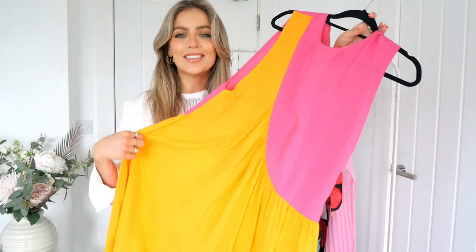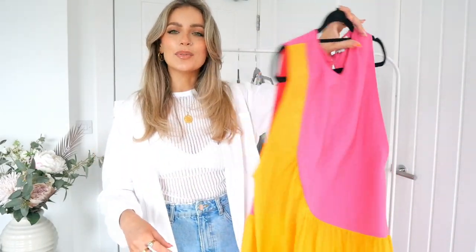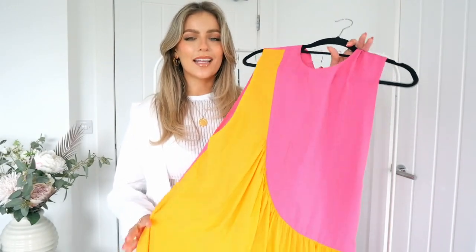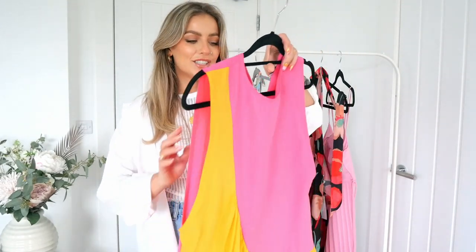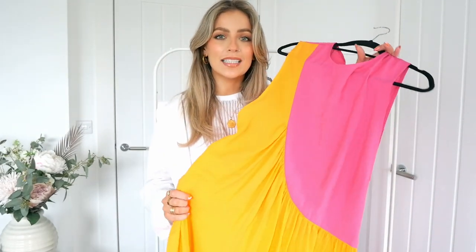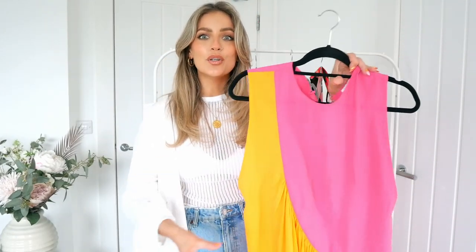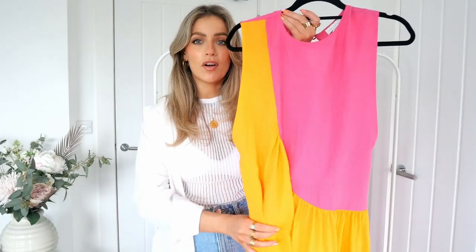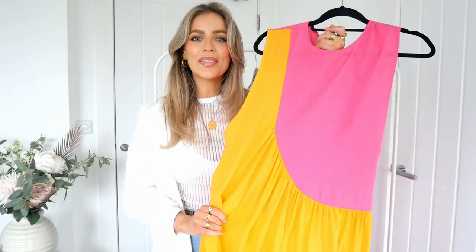It's just beautiful. I love the color combo. It's so swishy, so easy. And if not for a wedding, for a holiday — it's a really lightweight piece and it's just gorgeous. I picked this up in a size eight actually. I sized down because I knew how much material there would be, so size down in this if you are going to try it and let me know how you get on.